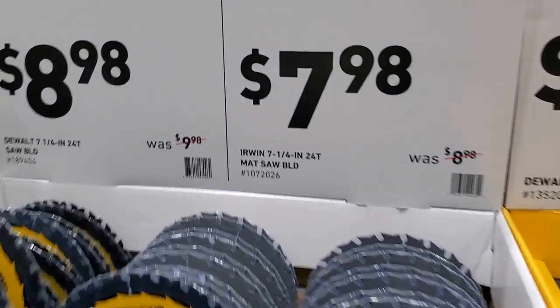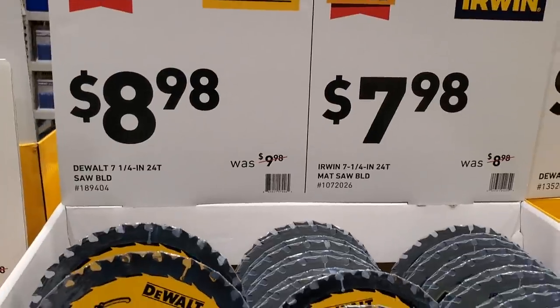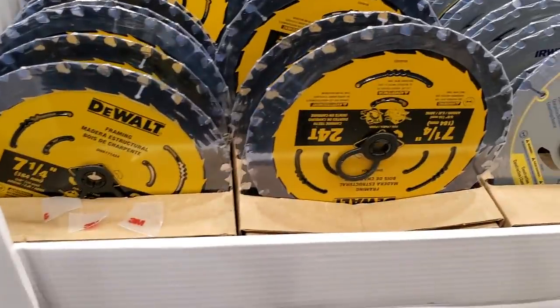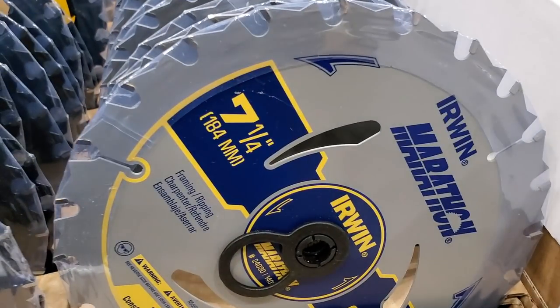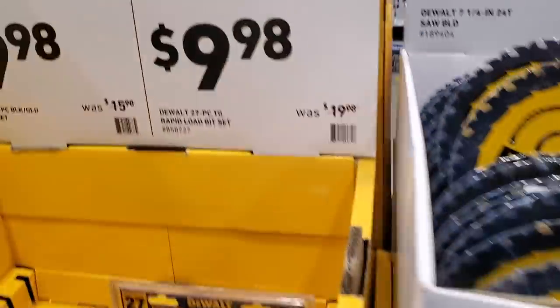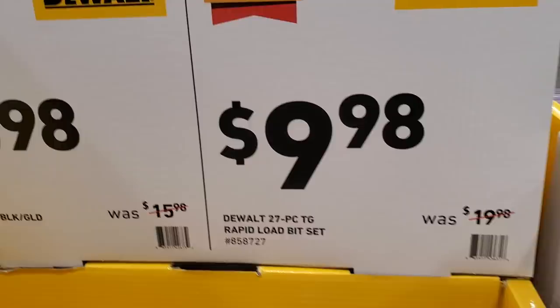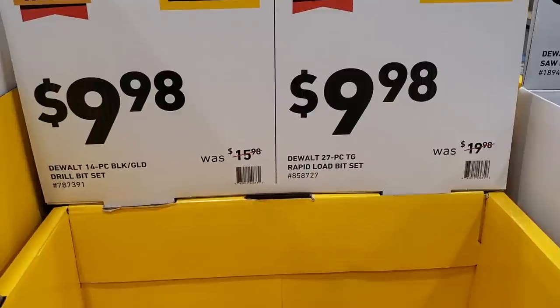$7.98 for the seven-and-a-quarter 24-tooth blade, and $8.98 for another seven-and-a-quarter 24-tooth — they've got two versions, Irwin and DeWalt. I like Irwin; they've been working fine for me. $9.98 for the 27-piece rapid load bit set, and $9.98 for the 14-piece black-and-gold drill bit set.